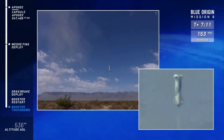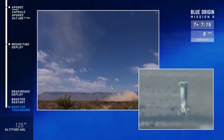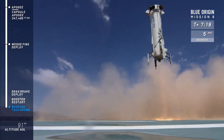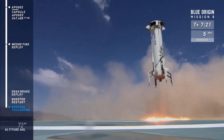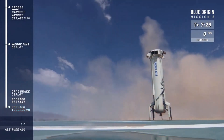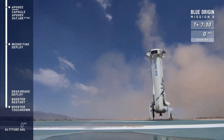At number 4, we have the New Shepard rocket. This suborbital rocket is part of Jeff Bezos' Blue Origin space program, and it's designed for space tourism. But what makes it really cool is that it has huge windows that provide an incredible view of Earth during the brief trip to space. So not only will you get to experience weightlessness, but you'll also get a stunning view of the planet.